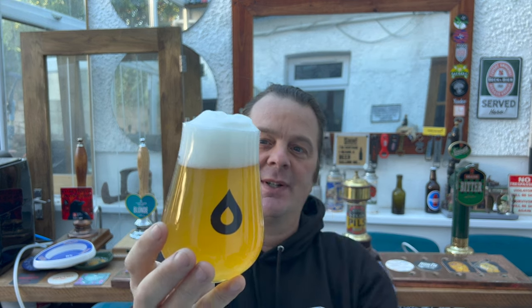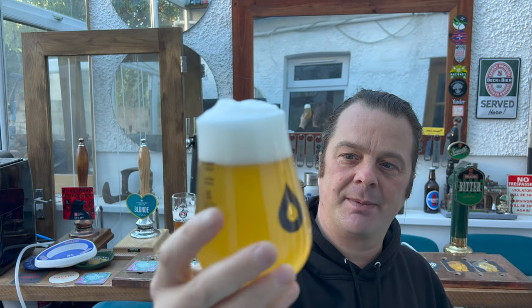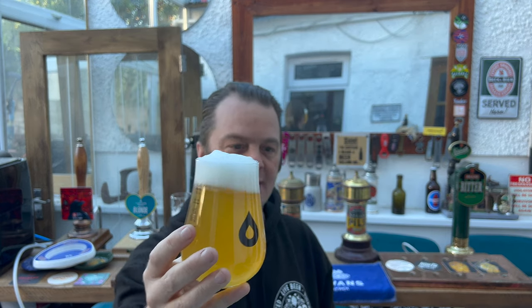We've got a one to two finger white head. It's looking like a white beer — a darker white beer, almost on its way to looking like an amber beer. Nice and hazy. Slow moving carbonation. Let's get the aroma.